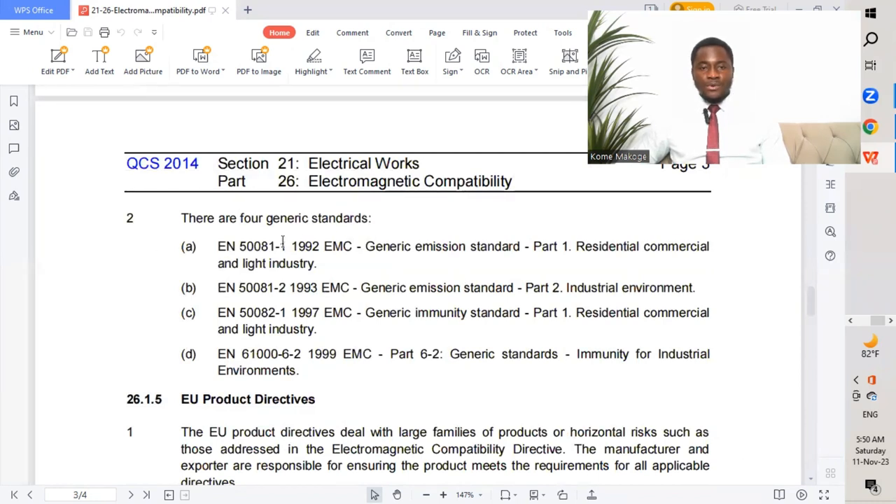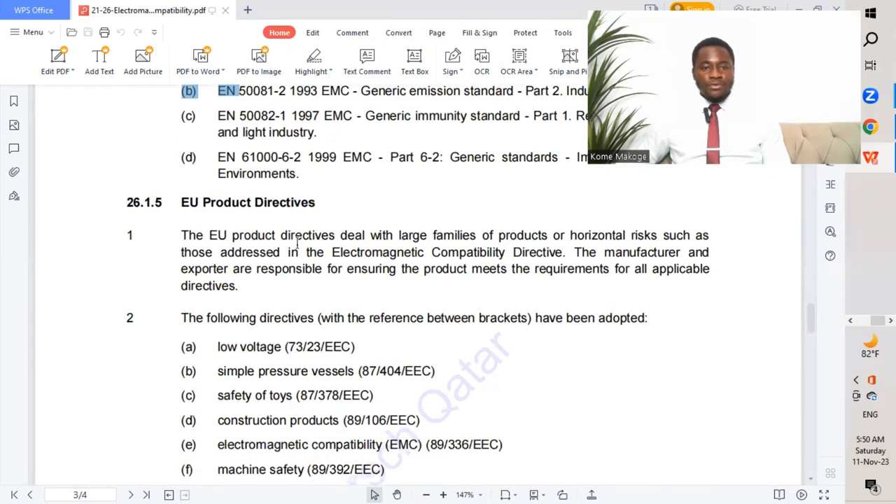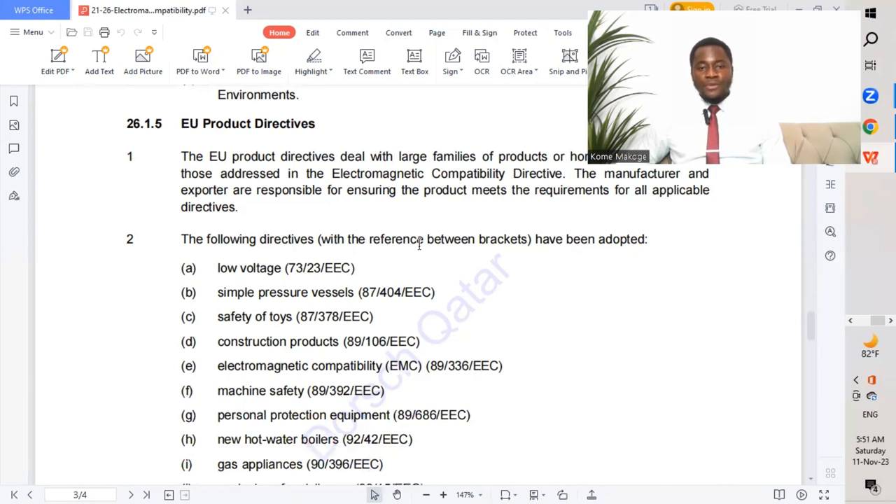There are four generic standards which comply to the EMC directive. The EU product directives deal with large families of products or horizontal risks, such as those addressed in the electromagnetic compatibility directives. The manufacturer and exporter are responsible for ensuring the product meets the requirements for all applicable directives.